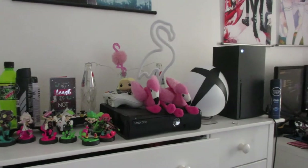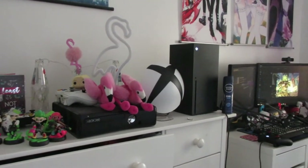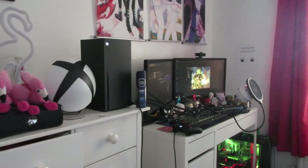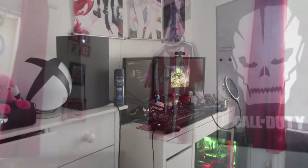A couple of new additions to the setup: the Xbox Series X. This is where I'm mainly going to be playing Call of Duty and all the games, so this is what I'm mainly recording on right now.